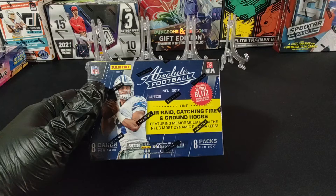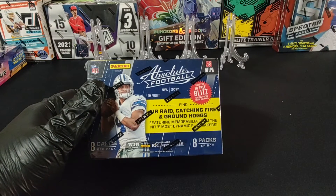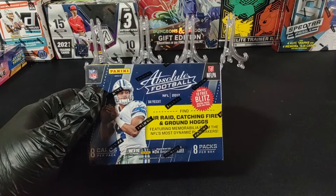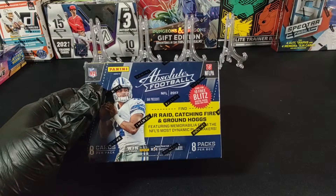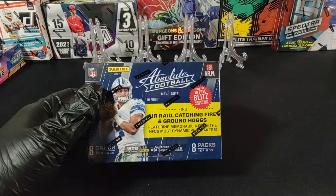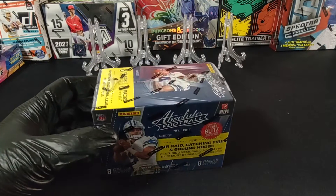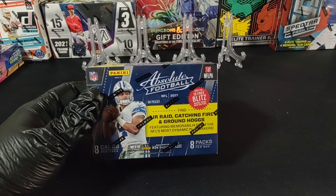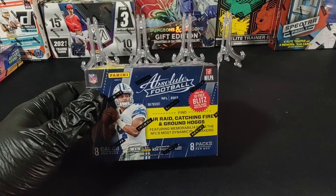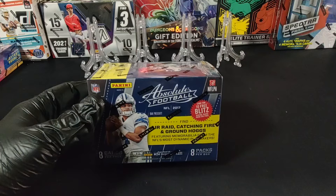A lot of great rookies came out in 2017. The number one, obviously, being Patrick Mahomes, but you've got Christian McCaffrey, Kamara, Cooper Cupp, George Kittle, Miles Garrett, and then guys still coming alive like Kareem Hunt and Leonard Fournette. There's a lot of great pools — looking for rookie signatures, Catching Fire, Groundhog — but the memorabilia signatures is kind of what we're looking for. The goal really is if we can pull a signature of Mahomes.